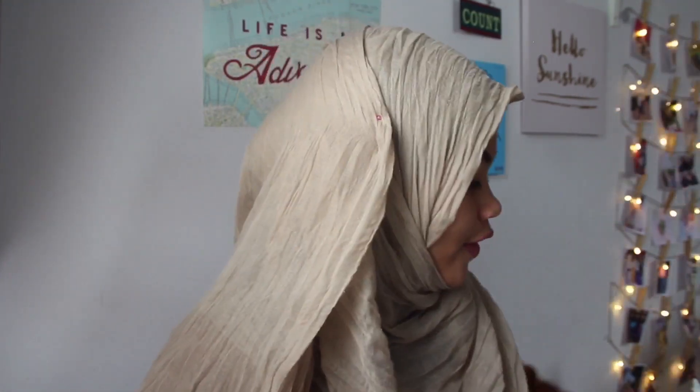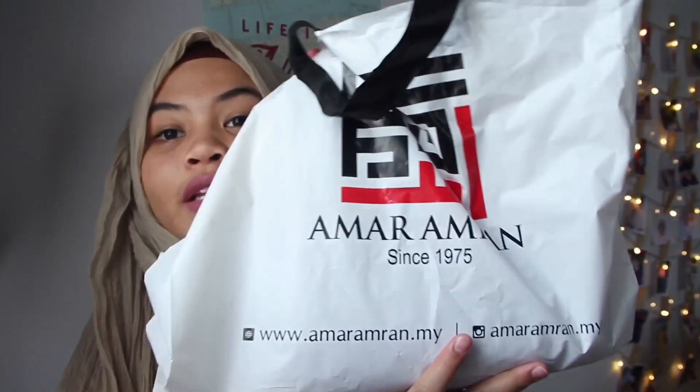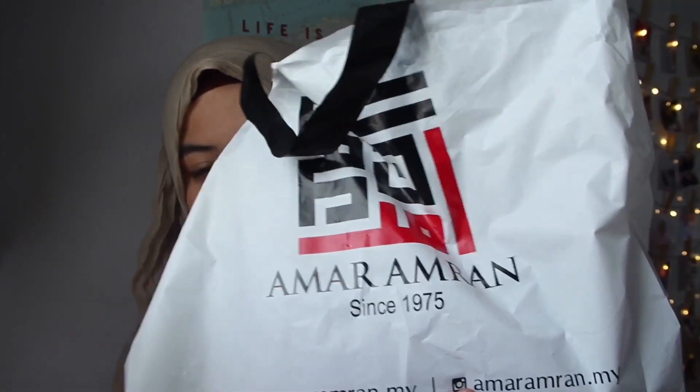The last thing I got for Eid is a baju kurung from Amar Amran. But I'm not going to be showing it to you guys because I want to make it a surprise! You guys can guess what color I'm wearing for this Raya and leave your comments down below. Also, share what color you guys are going to be wearing for Raya in the comments too.